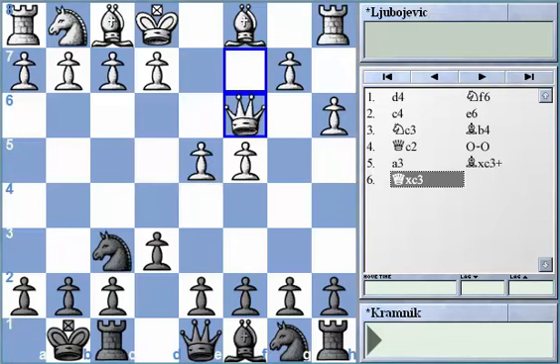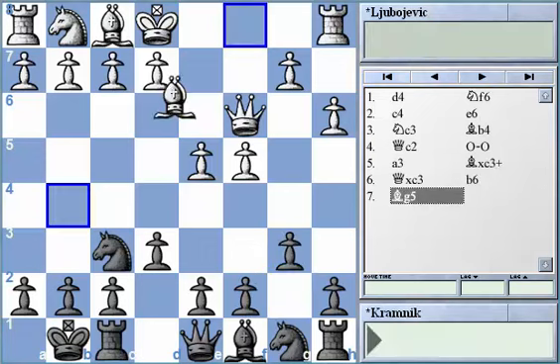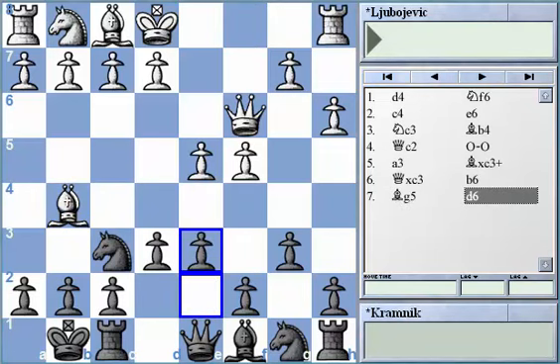After the exchange and recapture, Black played pawn to b6, and after White played bishop to g5, Black played d6. The reason White plays the bishop on g5 is to pin the knight and make it more difficult for Black to control the e4 square. Black played d6 — a pretty interesting decision.